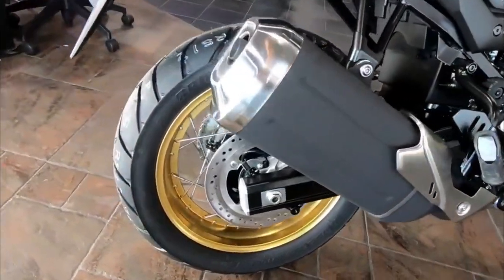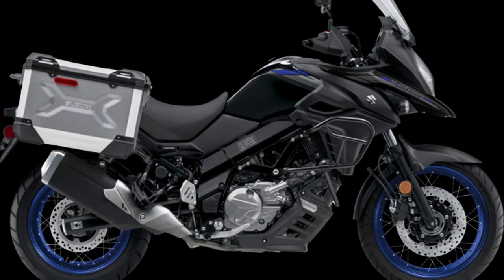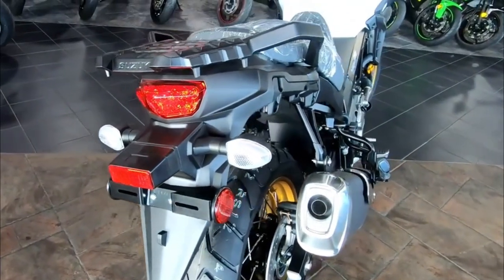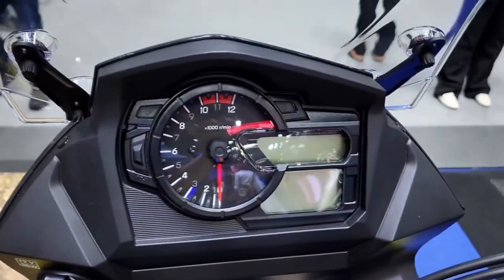The 2023 Suzuki V-Strom 650 XT is a real head turner with its sharp and aggressive design. The LED headlights provide excellent visibility in low light conditions, and the hand guards protect your hands from the elements.